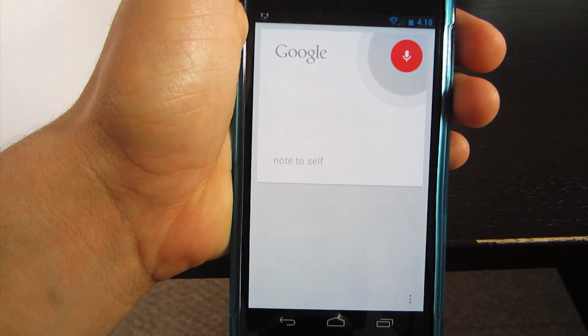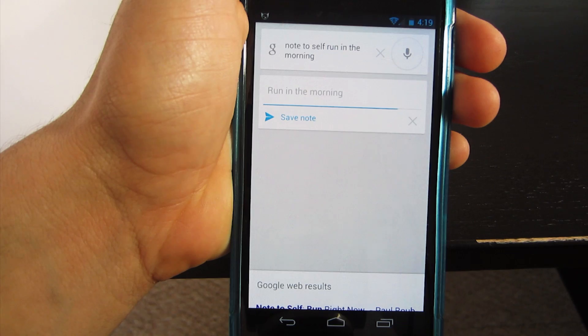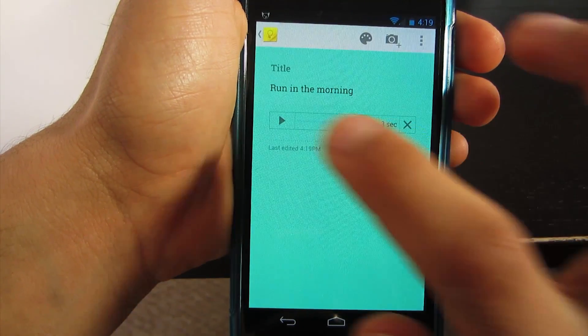You can also use Google Now to make notes inside of Keep. All you have to do is just say 'note to self' or 'make note of' and after that you can make a note of whatever you say. Google is really getting advanced now.